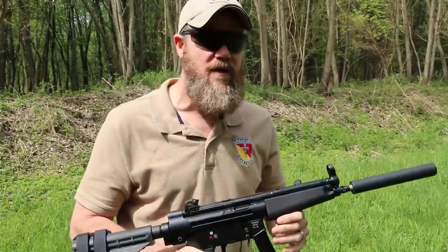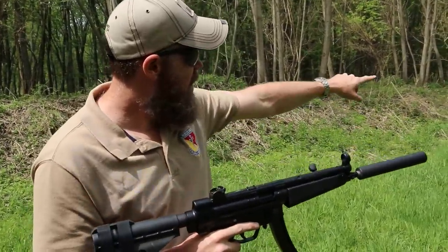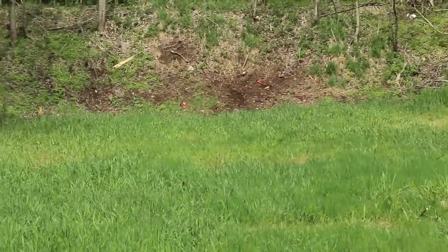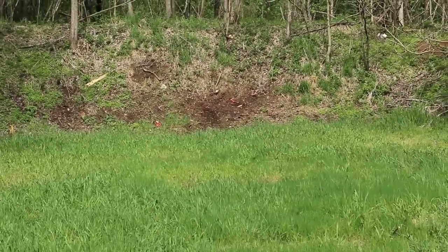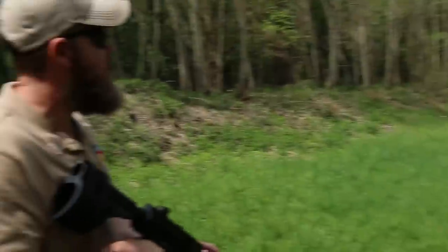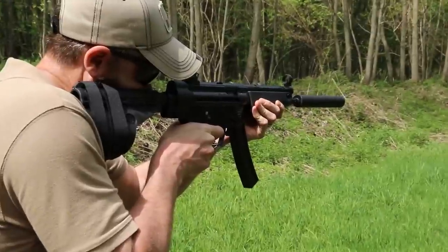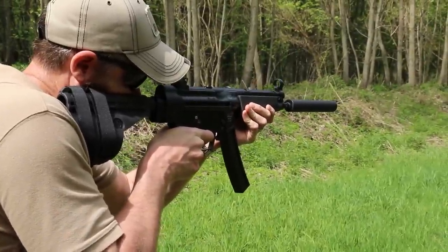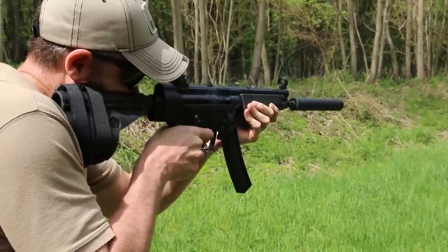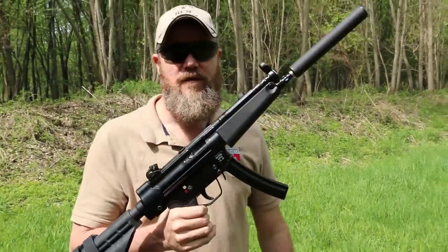It doesn't seem to have changed the point of impact much at all — it's hitting right on. We're about 40 yards away from the berm down there. You can see those little red shiny things — that's from some USA Chemical Supply explosives we had out here last week. We had Iraq Veteran 8888 out here and the Funker Tactical guys. Just right on. So, suppressor friendly.